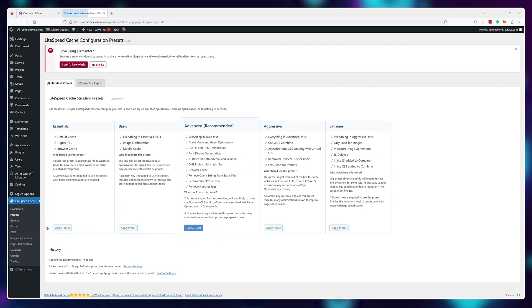Yes, this does lower the amount of optimizations we have on our website, but this is the price we have to pay for doing it automatically instead of manually.